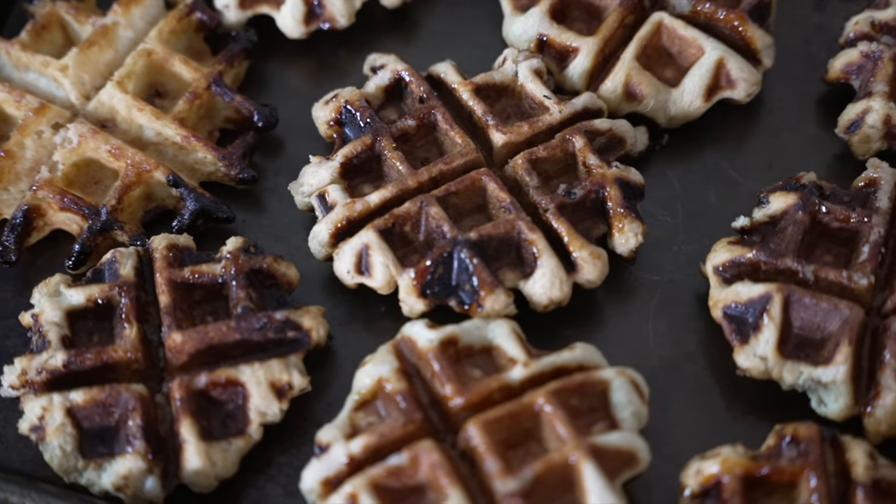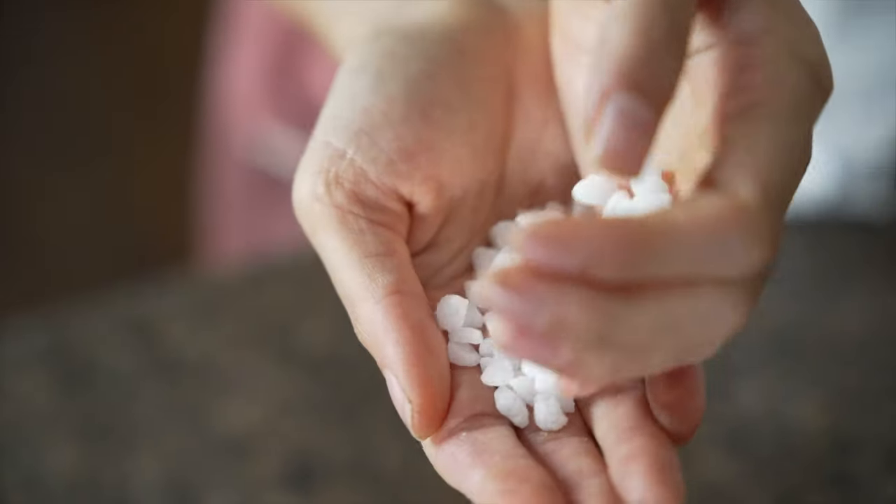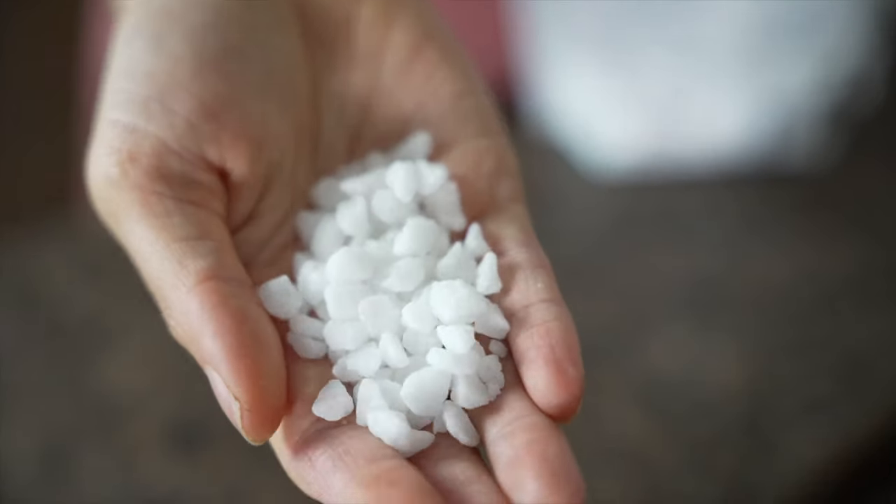Hi, I'm Erica from The Pancake Princess and today we're trying nine different Liege waffles. Liege waffles are from Belgium and they're very similar to Belgian waffles but with a few key differences. Primarily they use pearl sugar, which is a giant piece of compressed sugar that kind of melts into a caramelized pocket of sweetness in these waffles once it's cooked.